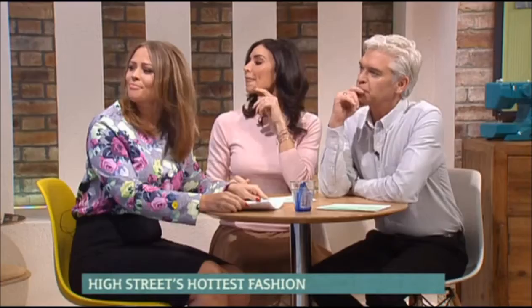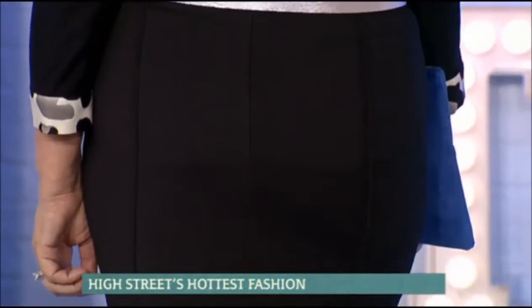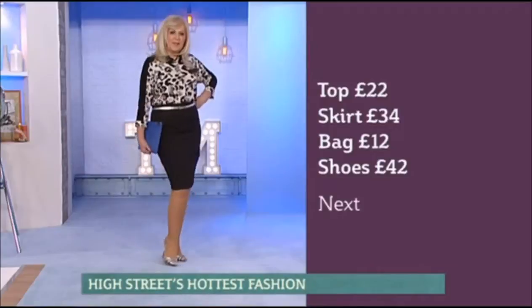Elizabeth is in our Next look. Elizabeth and I were saying how much we love animal print, but some people find it a little bit terrifying. So this top is from Next at £22, skirt £34, bag £12, and the shoes are £42. If you're a little bit scared of animal print but you like it, go for a bigger print in maybe a black and white, which is a little bit more neutral — a really classy way of wearing it. The back is all black with lovely detailing on the sleeve. Worn with a simple pencil skirt, it's just a really classy look. We've also clashed the prints with snakey shoes, which is quite a brave thing to do. If you're not brave enough, just go for a black or nude shoe and that'll work perfectly well.